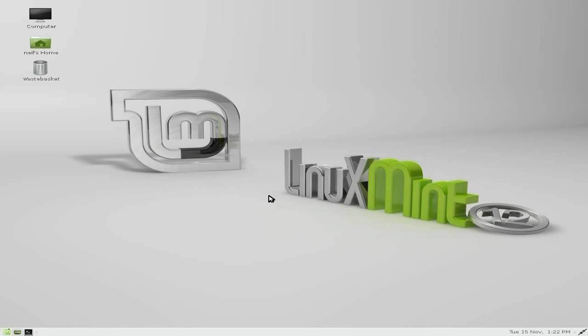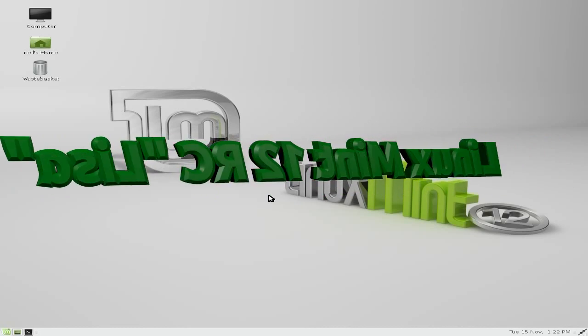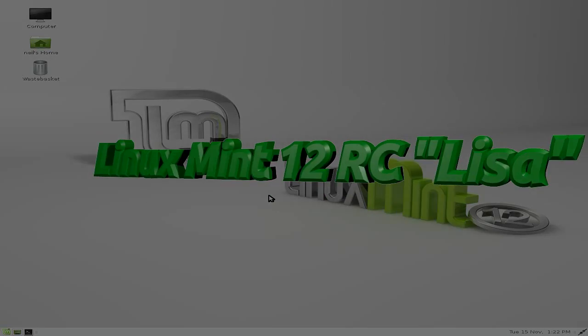So anyway, Linux Mint 12 — it's very very minty and I quite like it. You get the option of whatever Gnome-based desktop you like. I'm going to give it five out of five. Sneaky Linux out — well done to Clem and the boys. Bye-bye!